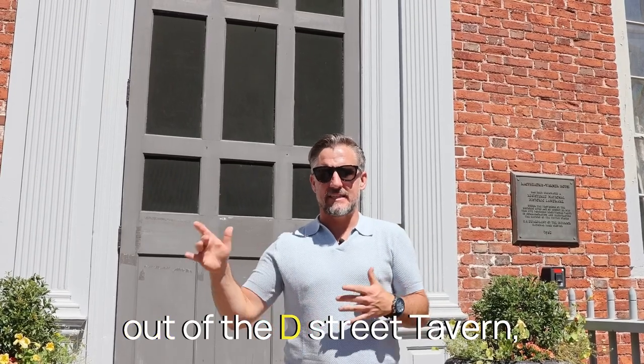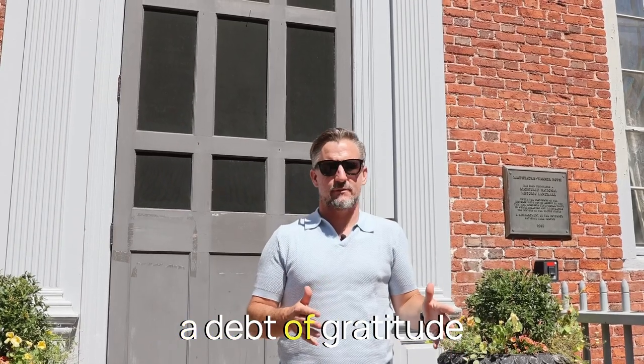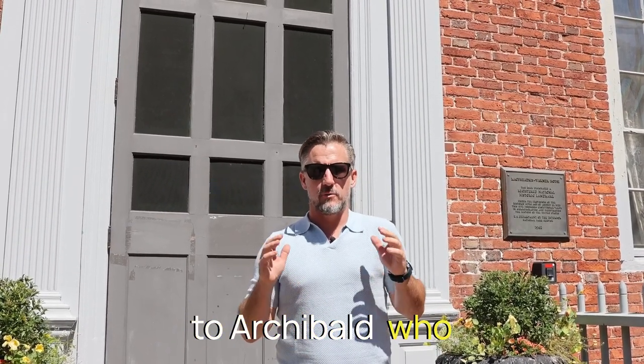Now, if you've ever stumbled out of the D Street Tavern just a few blocks away after a great night of karaoke, you really owe a debt of gratitude to Archibald, who bought this set of land.